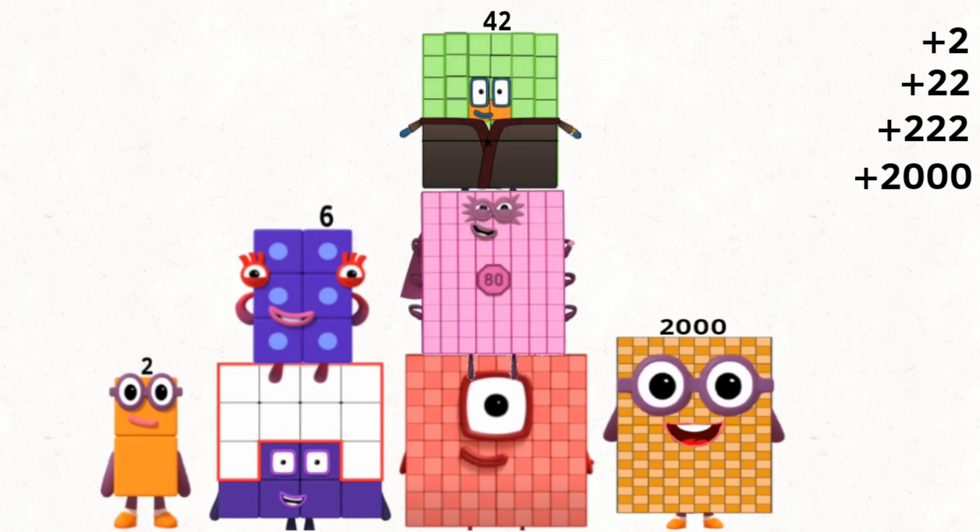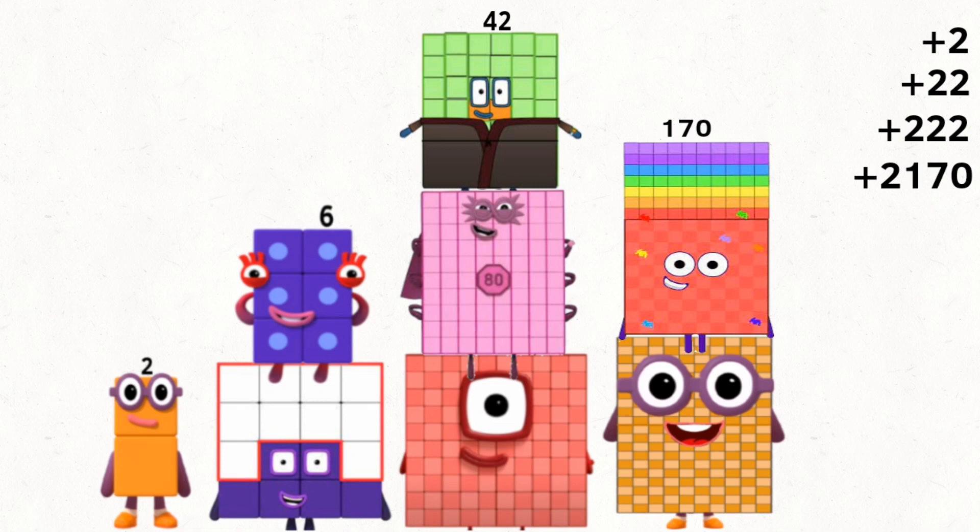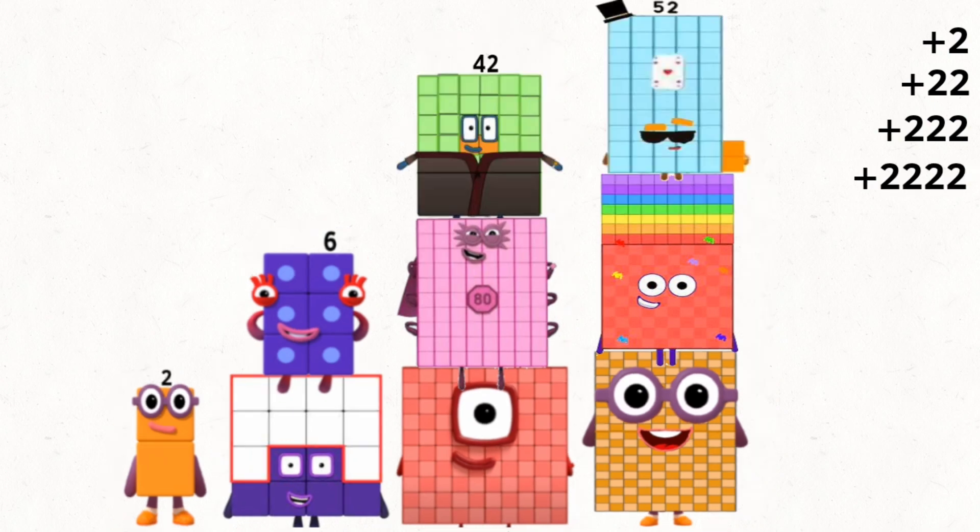2,000 plus 170 plus 52, and equals 2,222.